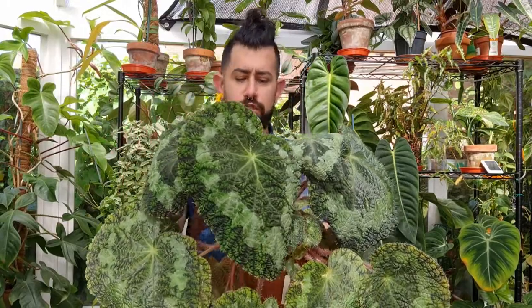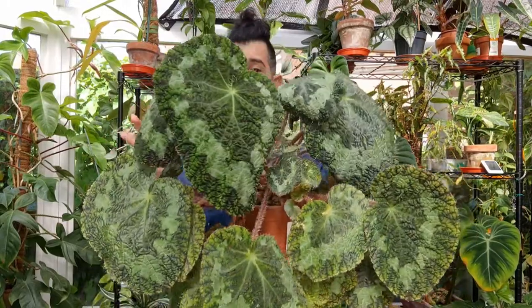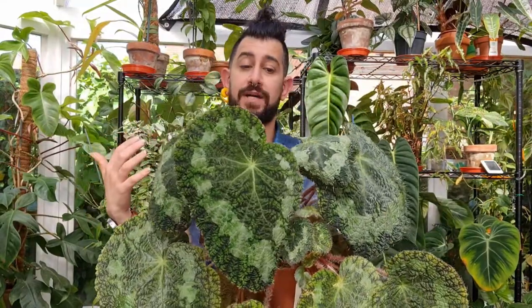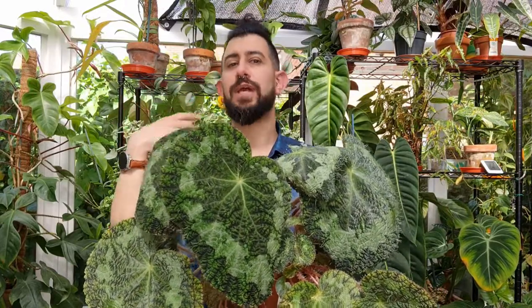It took forever to root out and I had a lot of failure — most of the cuttings didn't take. Two cuttings took, and that's what's growing in here now. Since then I've been propagating with either a petiole propagation or a full stem propagation, and it roots out a lot quicker and grows a lot faster. This one did take nearly two years to get to the size it is now.